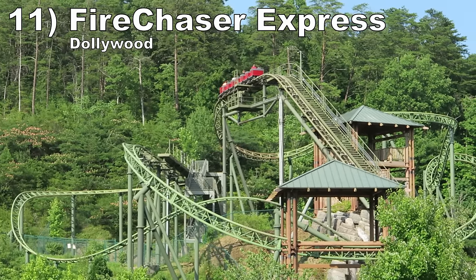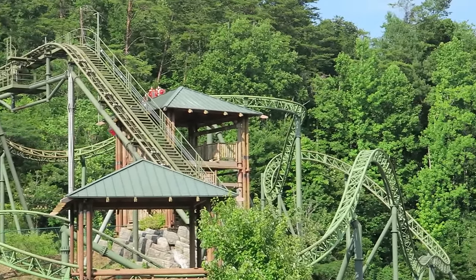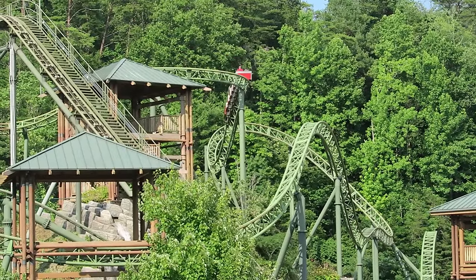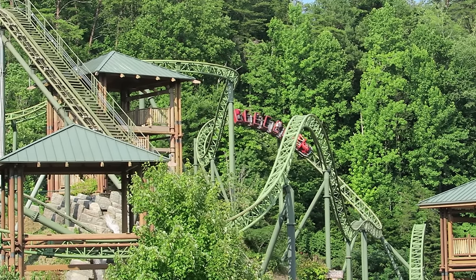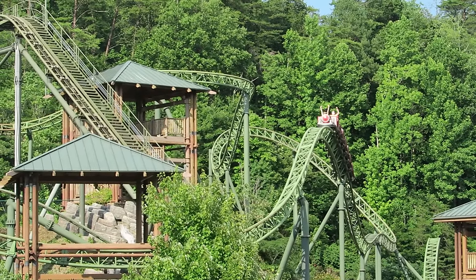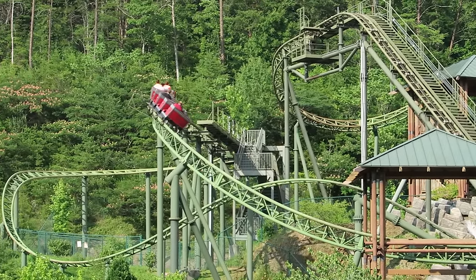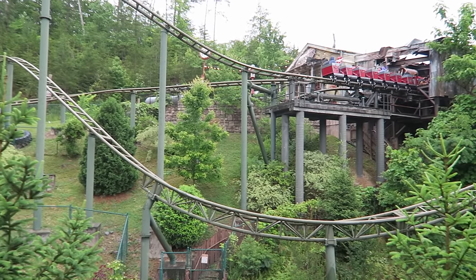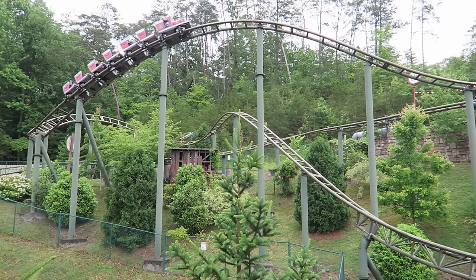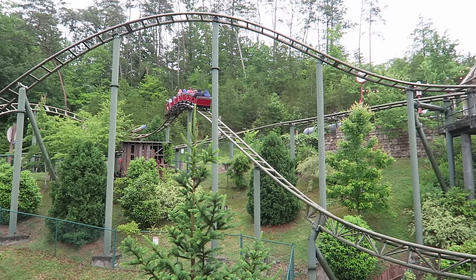Number 11: Fire Chaser Express at Dollywood. This Gerstlauer creation is still my favorite family coaster at Dollywood. The ride has great terrain use like Big Bear Mountain, but even better forces. The first half has several spots of floater airtime — on the weaker side, but plentiful for a family coaster. You then have two launches including a backwards one; they are tire driven but have rapid accelerations. That backwards section is a cool finale with some snappy turns at the end.